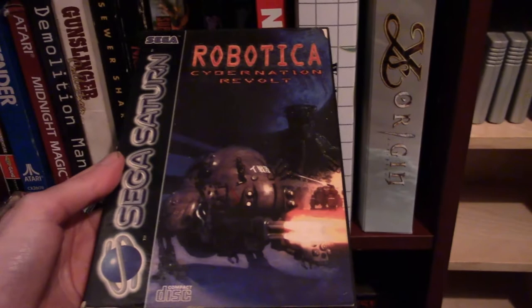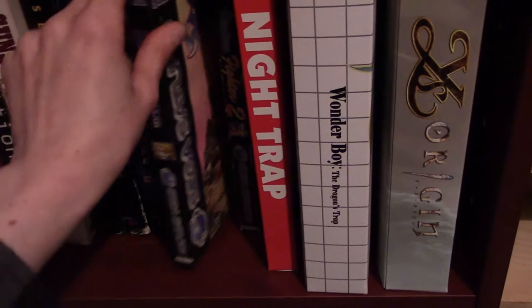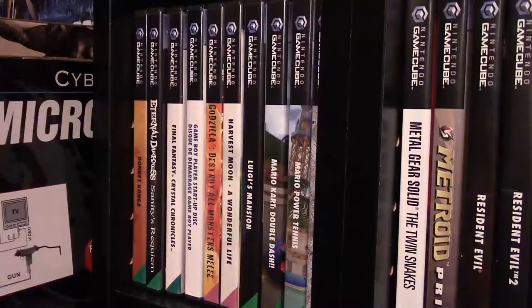A very small selection of Sega Saturn games — I didn't have one back in the day, and as I collect for everything it's really hard to pick up games for individual systems. We have Robotica, Shining Wisdom (I really like that Shining Force game), and Virtual Fighter 2 which has a broken case. Then some Limited Run PS4 boxes: Night Trap (really cool), Wonder Boy The Dragon's Trap (that game's awesome, with a soundtrack included), and Ys Origin.